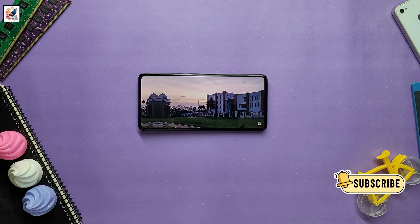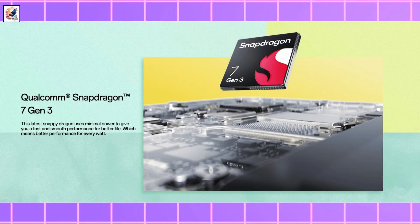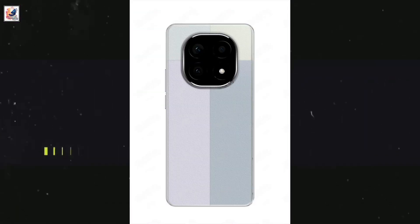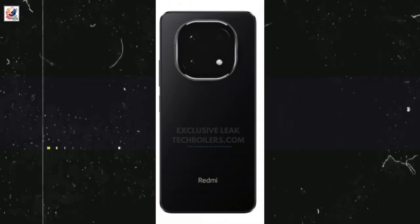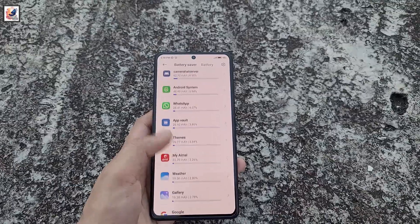The Redmi Note 14 Pro could be powered by the Qualcomm SM7635, which is the Qualcomm Snapdragon 7s Gen 3 chipset. A leaked black color image of the Redmi Note 14 Pro suggests the phone will pack a 5,000 mAh or even higher battery.